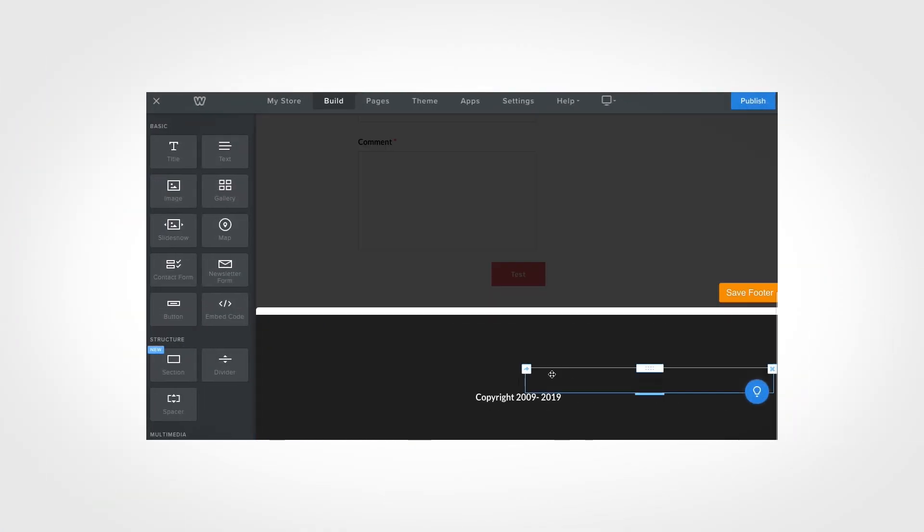Another trick Weebly uses is spotlighting. Weebly will focus your attention on the task at hand by dimming the rest of the website. For example, to edit the footer, you click into the footer and it dims the rest of the interface. Now it's clear that you can drag elements into the footer and not the rest of the website. When you're done, you click save and the editor goes back to normal.